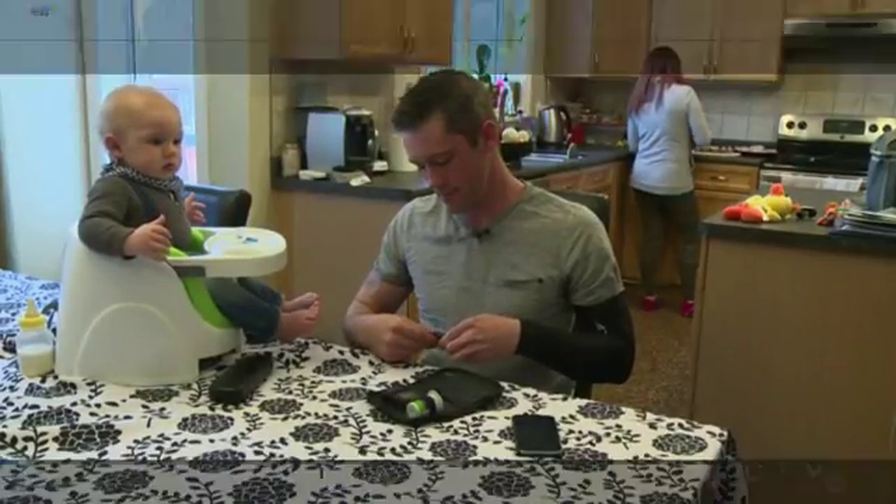10 to 12 times a day, Chris Townsend is burdened with finger pricks that often lead to insulin injections. It can get stressful.